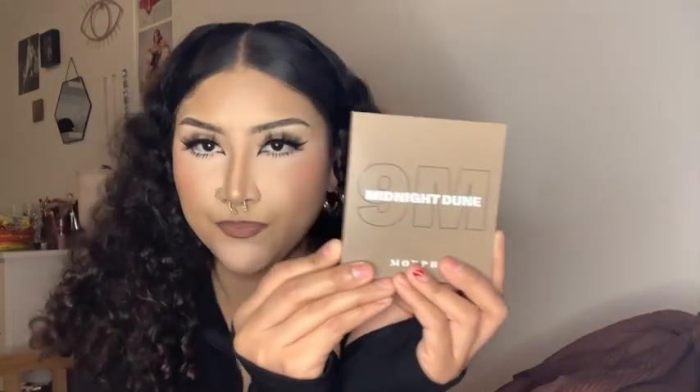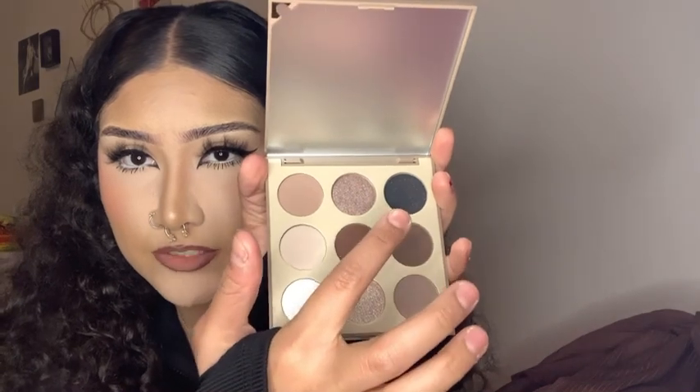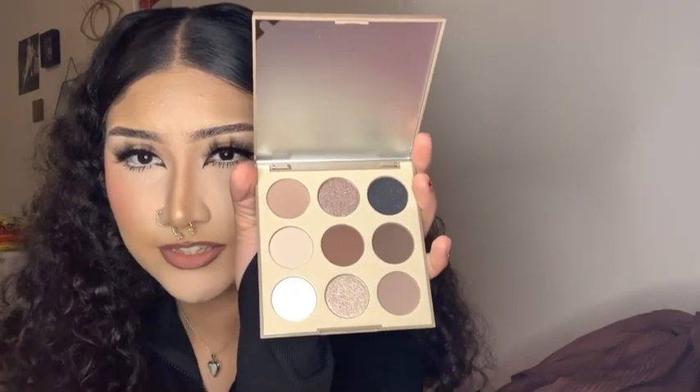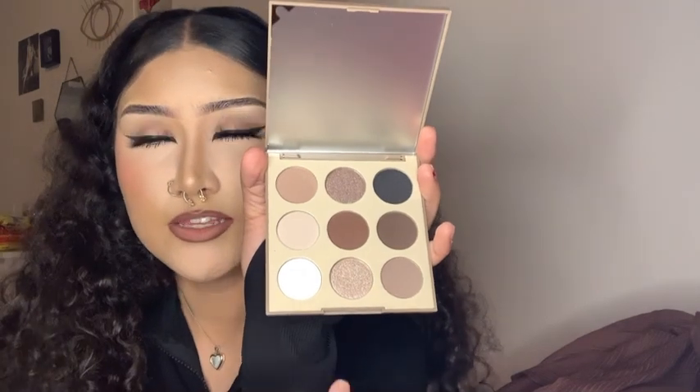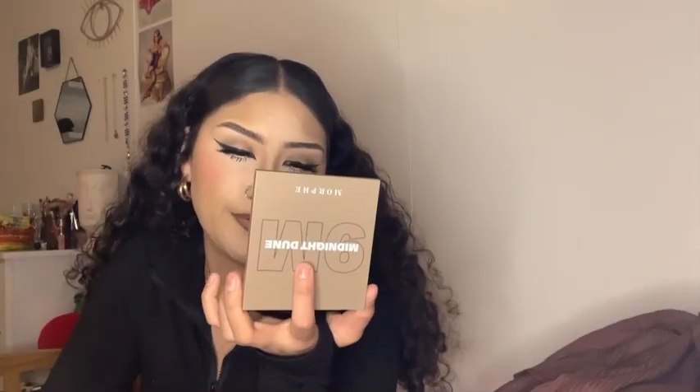I'm not really a colorful eyeshadow girl like I used to be — I feel like I outgrew it. This is how it looks, the 9PM Midnight Dune. I loved it. So it has the shimmers right here, and then it has like a smoky black with glitter, and then here are all the mattes which I feel like are the everyday eyeshadows. The dark one can be for when you go out, and these cute shimmery ones could be for like brunch. That's why I got it.